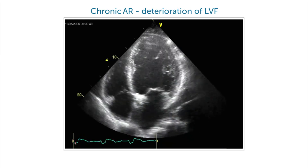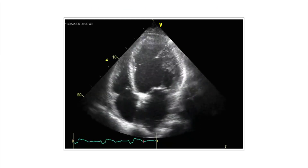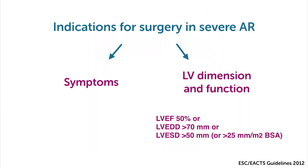This is irreversible systolic dysfunction, and this means we have to operate and send the patient to surgery before. So always consider symptoms, severity of AR, and left ventricle size and function.